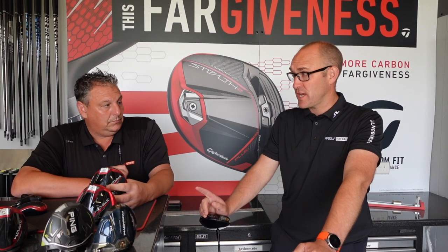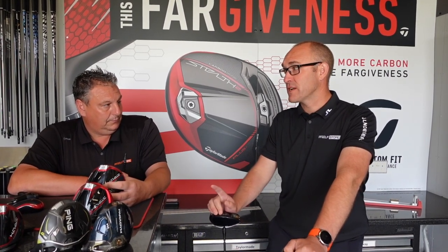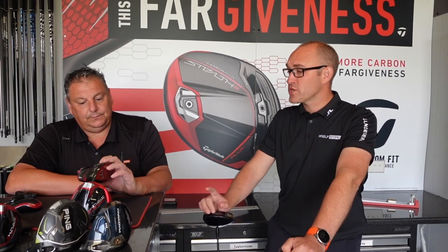Apart from Titleist, who released the TSR late last year, every other manufacturer has released a new driver this year. So what's your top three?